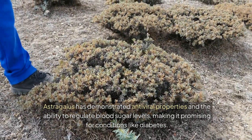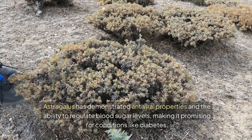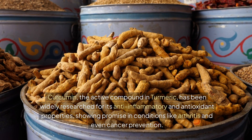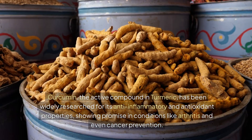Astragalus has demonstrated antiviral properties and the ability to regulate blood sugar levels, making it promising for conditions like diabetes. Curcumin, the active compound in turmeric, has been widely researched for its anti-inflammatory and antioxidant properties, showing promise in conditions like arthritis and even cancer prevention.